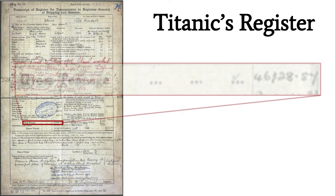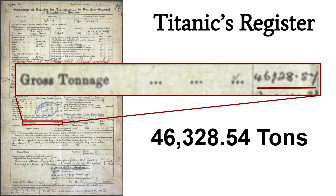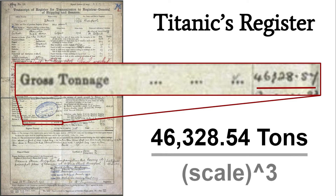Titanic's registration actually listed very accurately how much the gross tonnage was. You can see here that Titanic's registration showed precisely 46,328.54 tons, making it, at the time, the largest ship in the world. This is a very accurate number, so all we have to do is divide it by the scale cubed and we'll get how much our model should weigh.